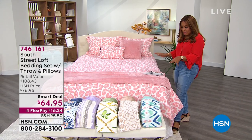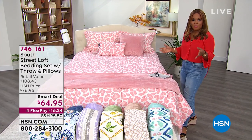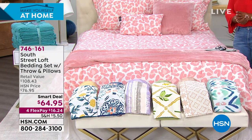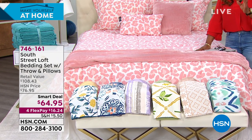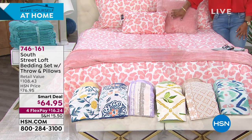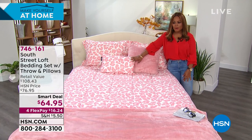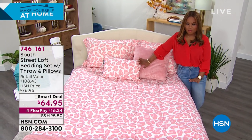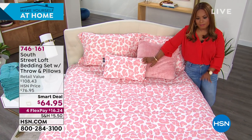Isn't this gorgeous? It's brand new — no one has seen this before. It's by one of my favorite brands here at HSN, South Street Loft. We're going to be offering you an incredible bedding set that comes not only with the throw, but it also comes with the decorative pillows. You'll be the first to see it and have a chance to order.